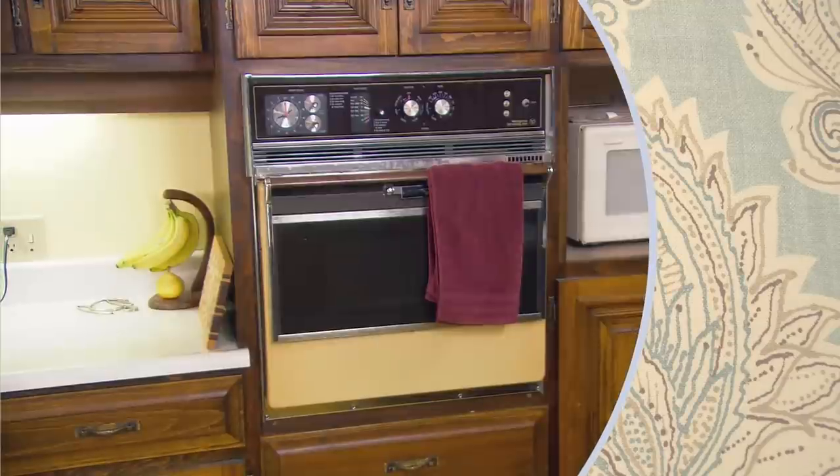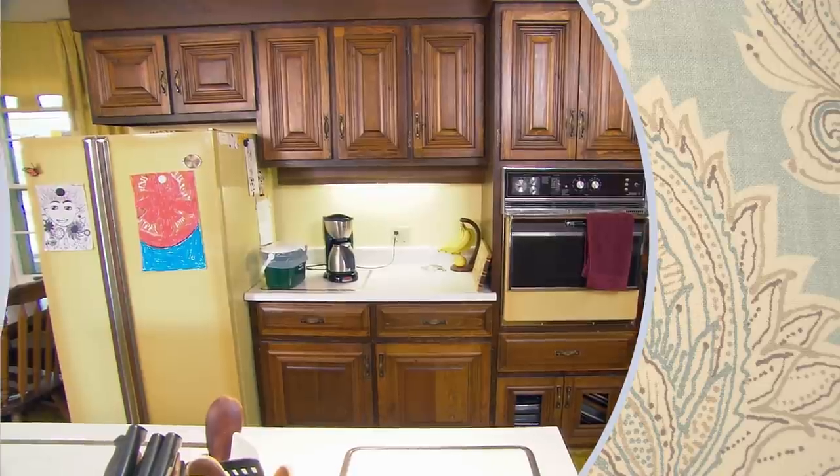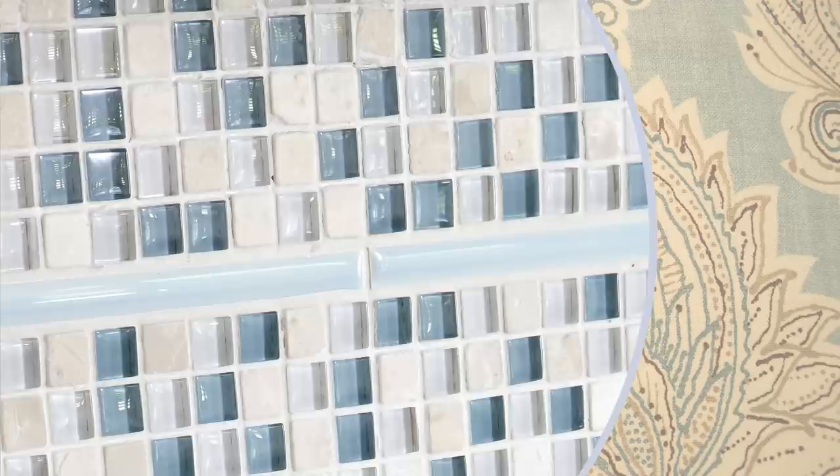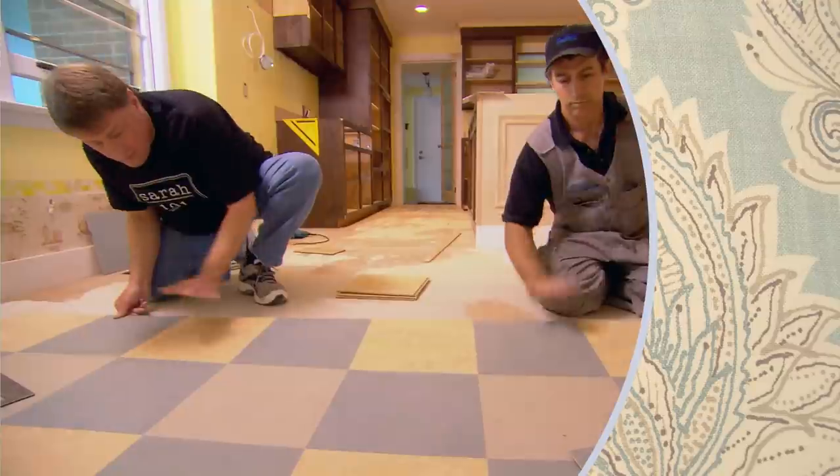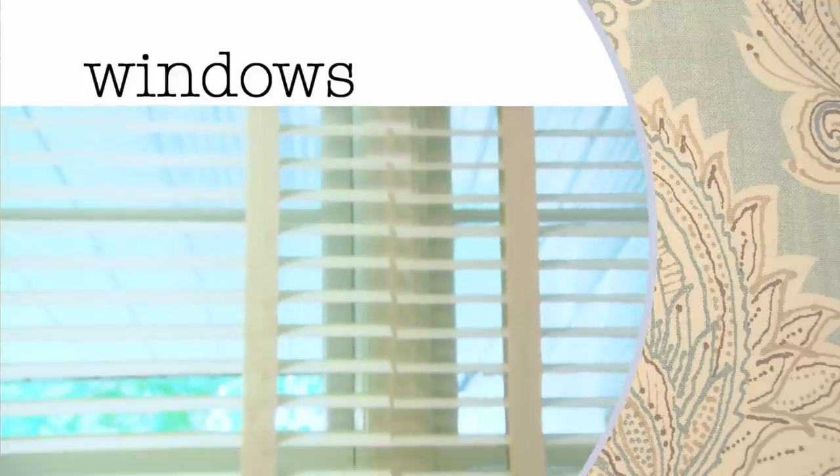This dated family kitchen is getting a much-needed update with fun, retro-inspired color, repainted and reconfigured cabinets, and a funky floor. Next: window coverings and artwork.